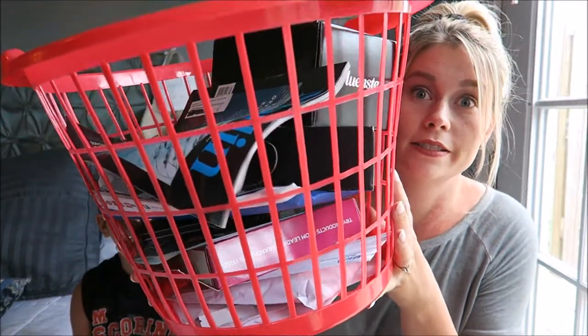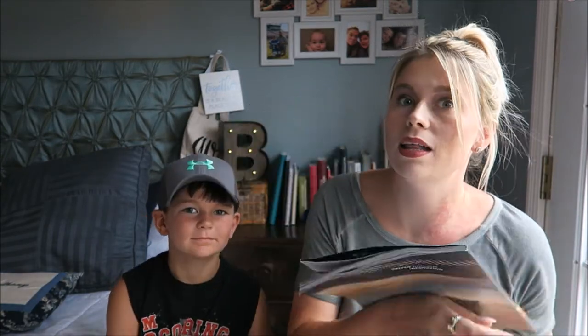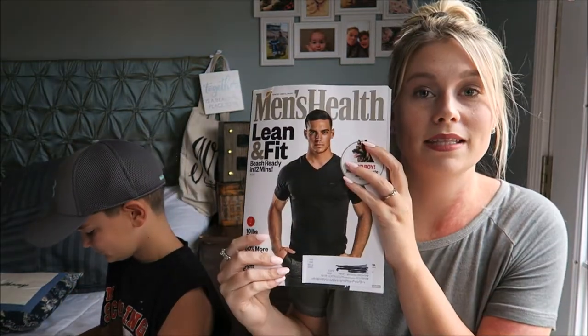I have a ton! My son Gavin is going to be helping me out today — he loves to be in my videos, he's a good boy. Alright, so I'm going to show you our magazines first. I got the Marlin magazine — I've gotten like four of these in the past two weeks — and I got Men's Health.